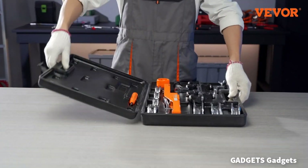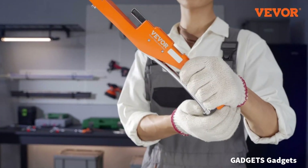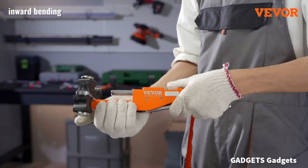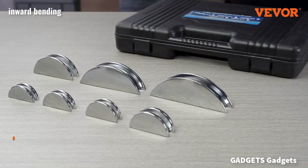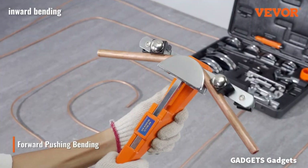The compact pipe bender kit is perfect for bending soft copper and aluminum pipes up to 90 degrees, and comes with a reverse bending tool that helps bend pipes in forward and reverse configurations, making it suitable for hard-to-reach areas.